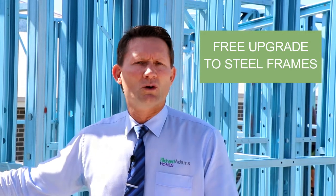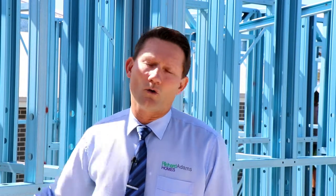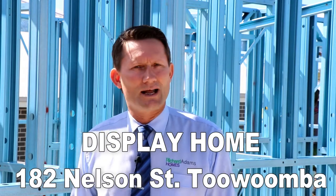So look, if you'd like to know more — whether it be about the steel frame, or whether it be how we can get you into a home sooner — give us a call at 4687 6000, or come and see us at the display home at 182 Nelson Street, Toowoomba.